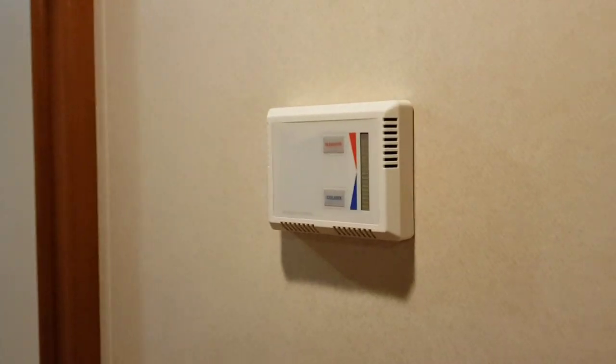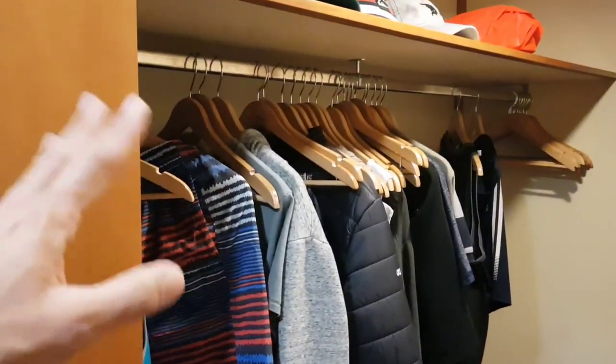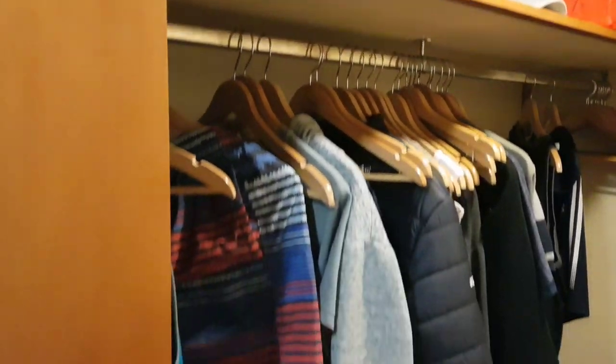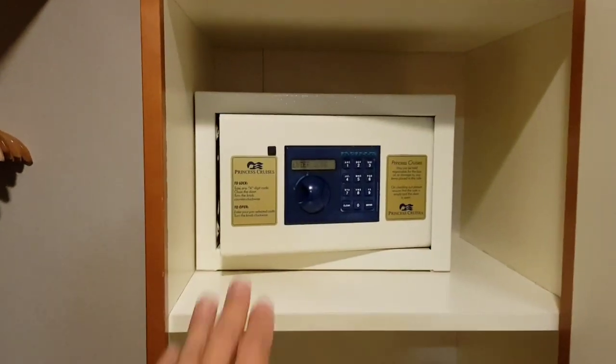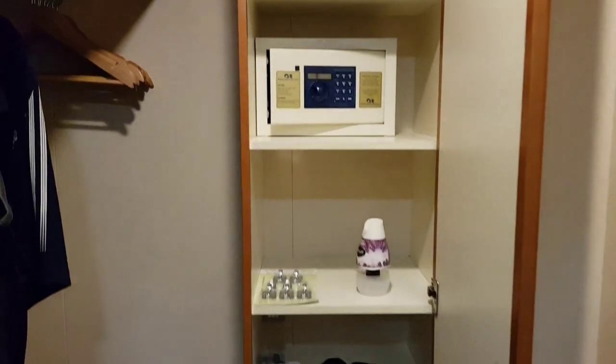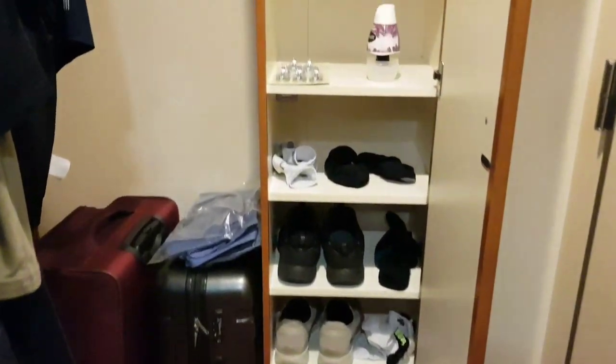We have the aircon control here. This is how it is in the Star Princess passenger stateroom. You have hangers where you can put some of your stuff. All my bags are packed and ready. You also have a vault and some space where you can put your shoes and small items.